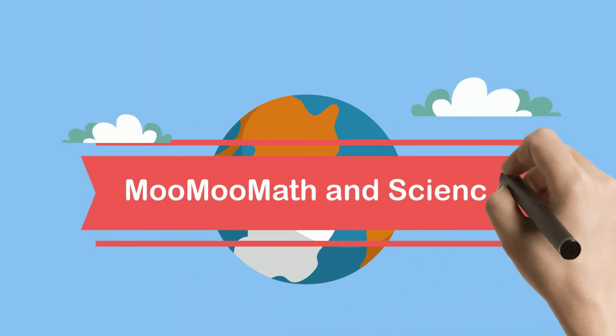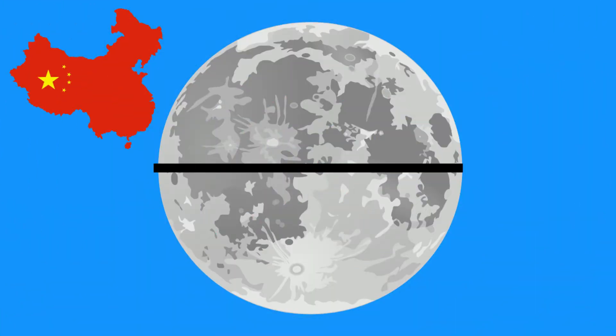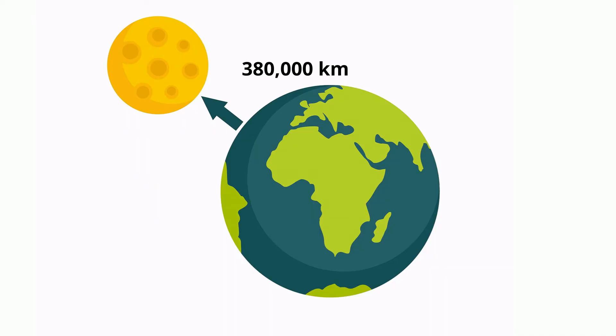Welcome to Moo Moo Math & Science and the Earth's Moon. To begin with, our moon's diameter is approximately 2,159 miles or 3,470 km, roughly the distance across China. It's more than a quarter the size of our Earth, and it has an average distance from the Earth of 380,000 km.